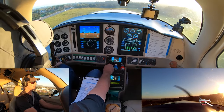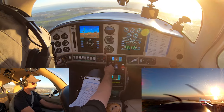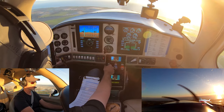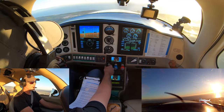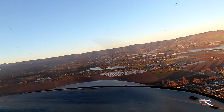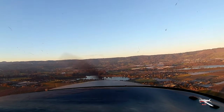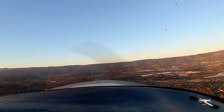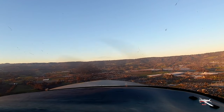Watsonville traffic, Columbia 6512 Romeo, on the roll, 2-0, remaining in the pattern, Watsonville. Columbia 6512 Romeo is upwind 2-0. We have the two planes in sight. We'll extend our upwind for spacing, Watsonville. I started a little low there. Columbia, you can tuck in tight behind us if you want. I'm not sure if it's going to work out. I'm going to extend. Watsonville traffic, Columbia 6512 Romeo is extending the left downwind 2-0 for spacing, Watsonville. All right, sure, I appreciate that.